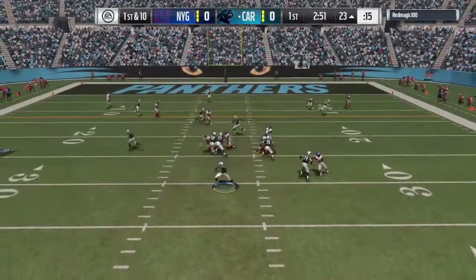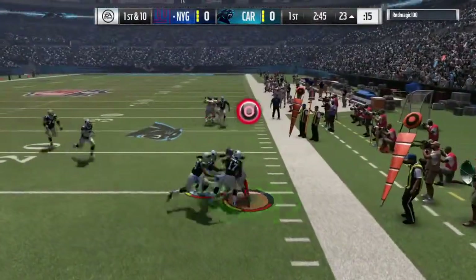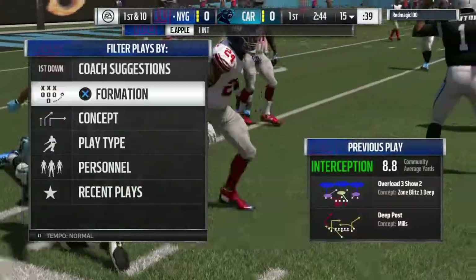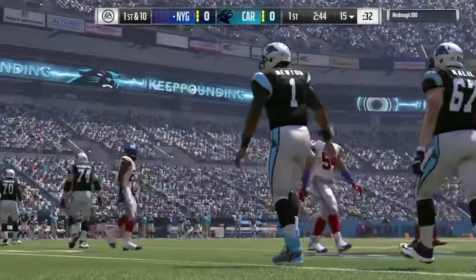On first down, Newton steps away to his left, looking for Funchess, but it's intercepted. A great read and it's picked off. A big turnover there as his guys will get the football back. And they thought they were going to break the tie. The defense had other plans.